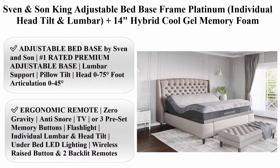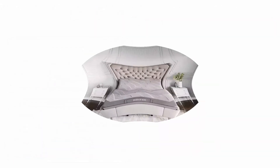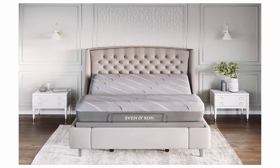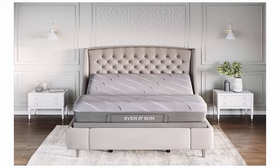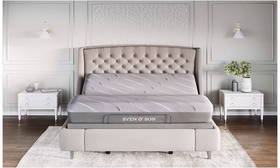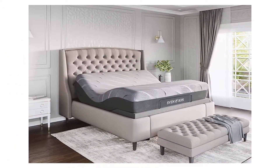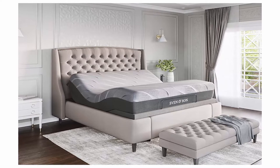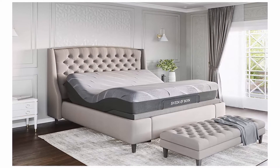Welcome to Best Quality Reviews. Top 10 Best Memory Foam Mattress in 2021. Top 1: Sven and Son King Adjustable Bed Base Frame Platinum with individual head tilt and lumbar, plus 14-inch hybrid cool gel memory foam mattress and adjustable bed, king size, color black, brand Sven and Son. Item dimensions LxWxH 80 x 76 x 29 inches. Adjustable bed base by Sven and Son, number one rated premium adjustable base. Lumbar support, pillow tilt, head 0-75 degrees, foot articulation 0-45 degrees, wall hugging 8 inches, four independent heavy-duty motors.